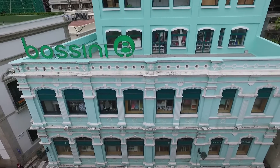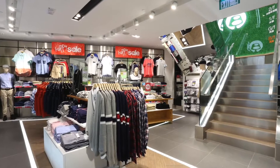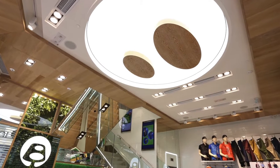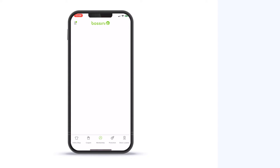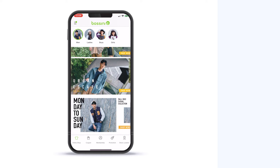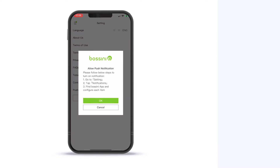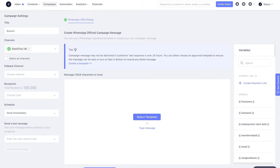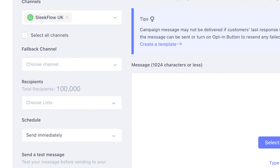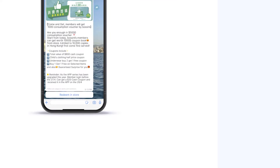SleekFlow's enterprise user, fashion retailer Bossini, is an excellent example of drawing people back to retail stores through social messaging. The brand used to send updates about its latest membership benefits through mobile app push notifications, but was frustrated that people could opt out and never see the updates. To build customer loyalty, they launched a WhatsApp broadcast campaign via SleekFlow to distribute exclusive coupons to more than 100,000 members in their CRM database.